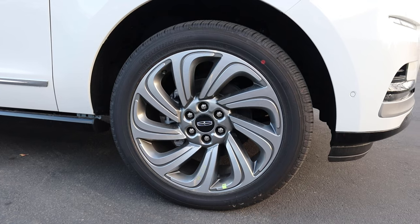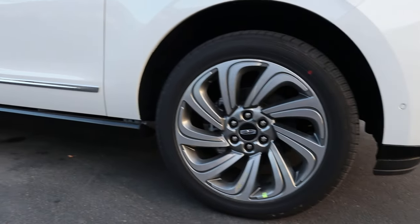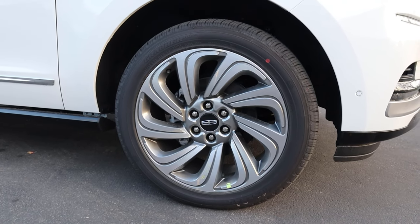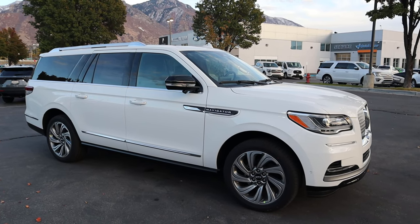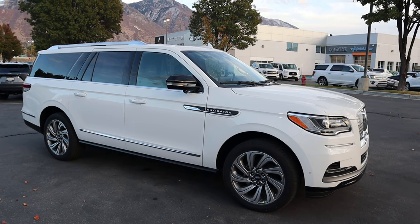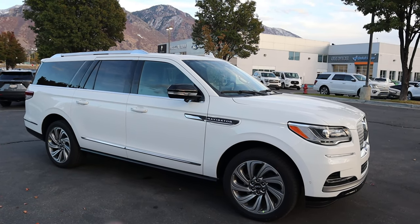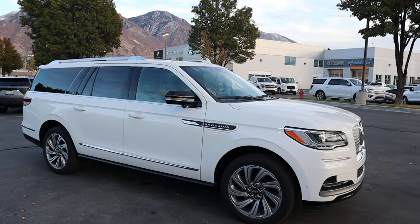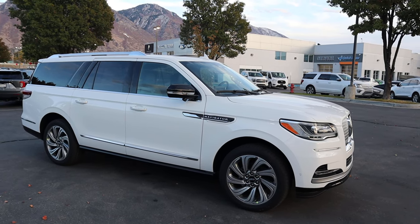Coming around the side, the tire and wheel setup is 285/45/22 in the front and rear. Lincoln always kills it with their wheel design — it's got this cool flowing-forward type appearance. Looking at the side view of the L, first off it's massive. You've got the Navigator logo, some chrome accenting throughout including on the door handles, and I like the blacked-out trim around the windows to give it a more distinctive appearance compared to other luxury SUVs.